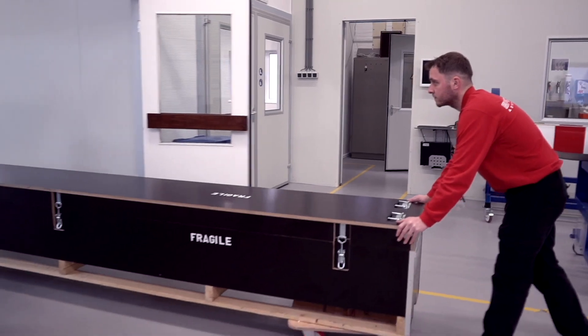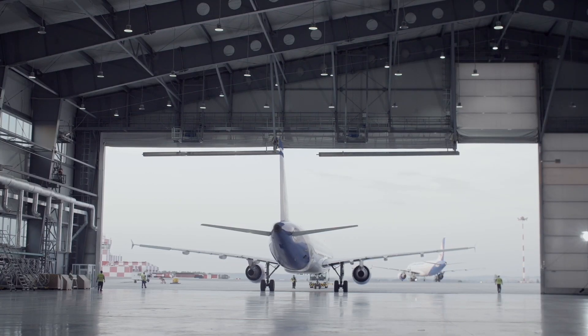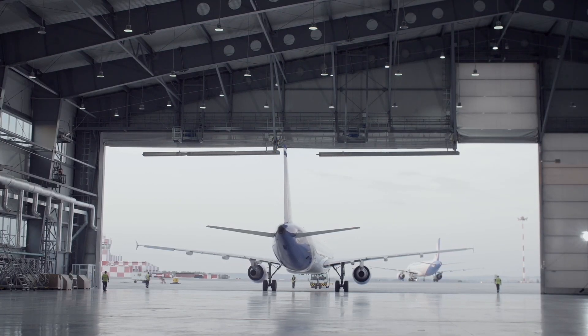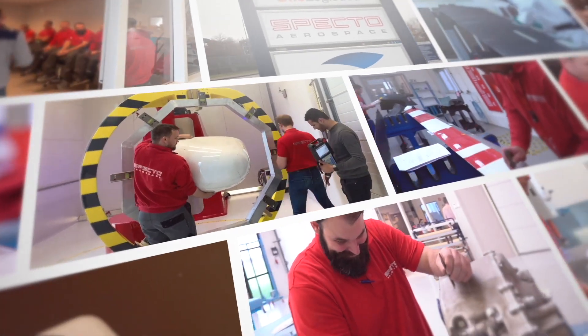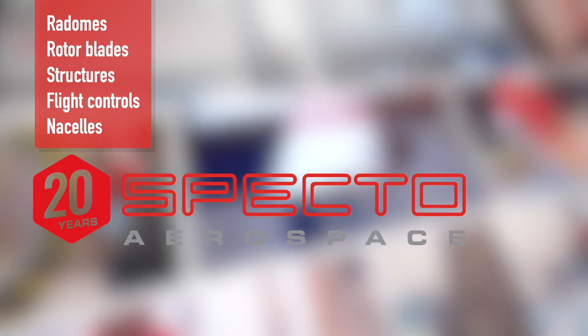What do we, SPECTO, have to do to become your preferred repair shop for composite repairs? SPECTO — your number one choice MRO partner for radomes, rotor blades, structures, flight controls, and nacelle parts.